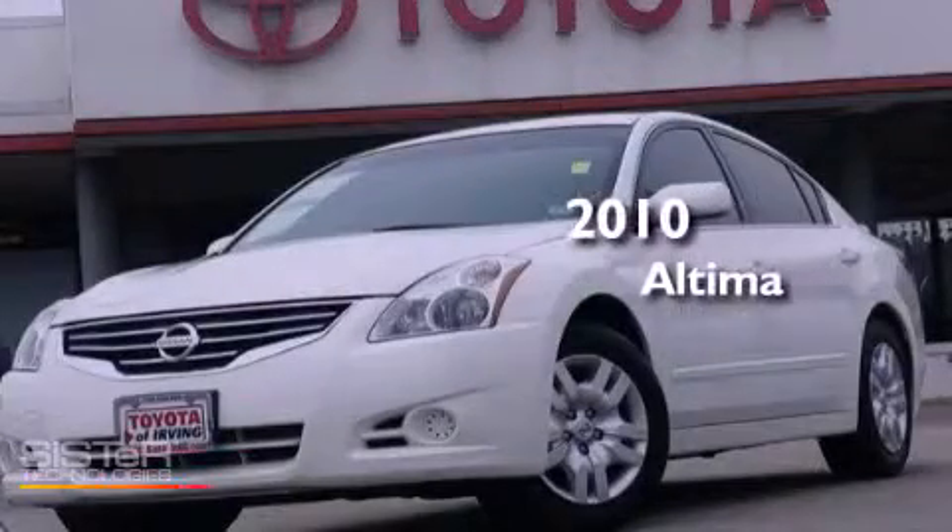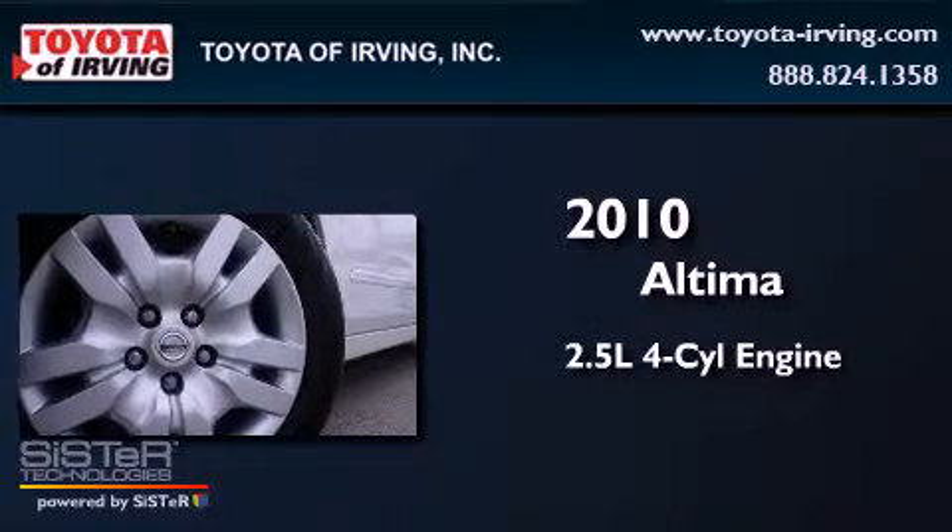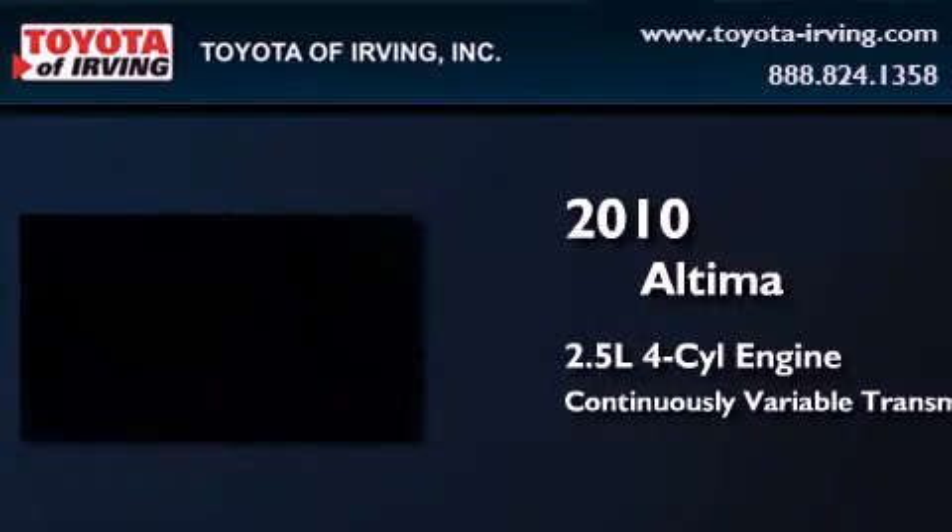This is a certified pre-owned 2010 Nissan Altima. It has a 2.5-liter four-cylinder engine and a continuous variable transmission.